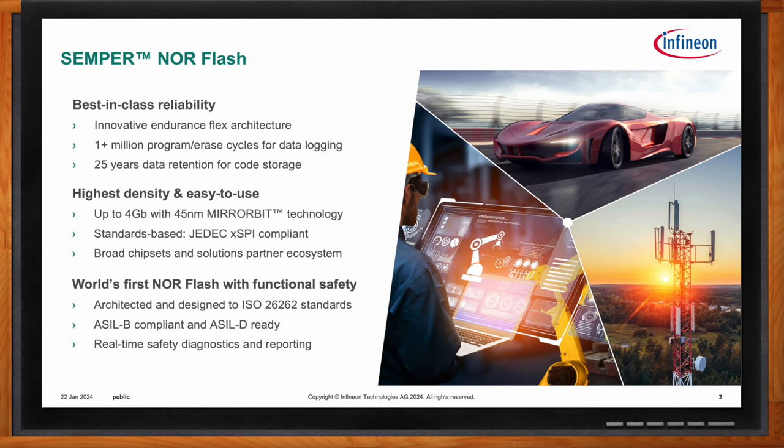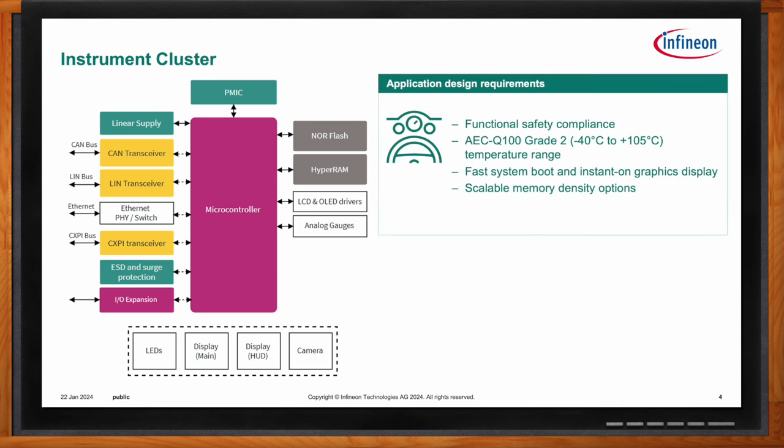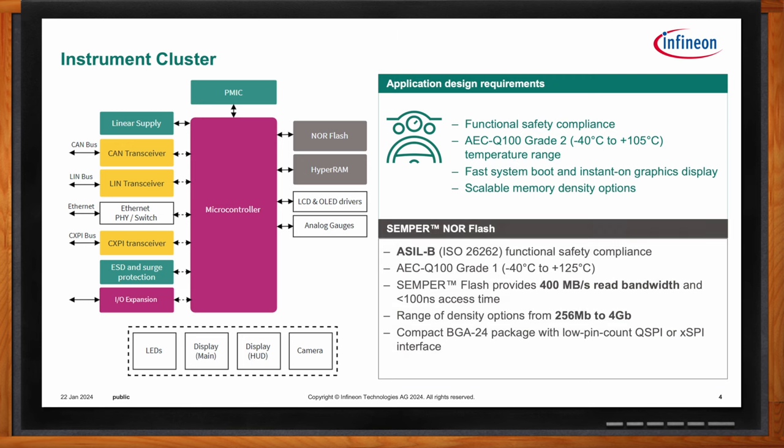One of the key applications where functional safety compliance has gained importance is the instrument cluster in automotive applications. Drivers expect that when they turn on their car, the cluster instantly turns on so they can see everything and immediately start driving. They can't afford to miss safety indicators, have corruption in their icons, or have that screen turn off while driving. Semper has ASIL B functional safety features such as SafeBoot and error correction code built in, so the system can always boot into a known good state and data errors can be fixed or detected. Semper also uses its high performance XPI interface to achieve instant startup and has high temperature support for the harsh conditions inside a car.